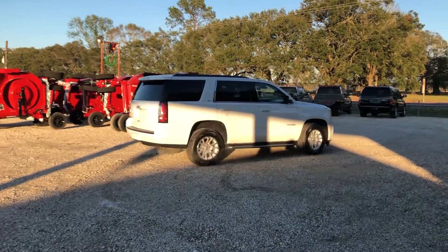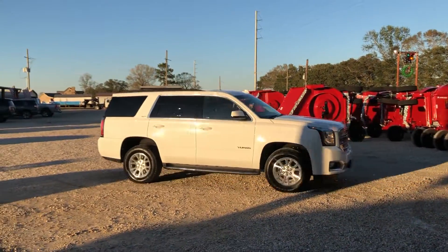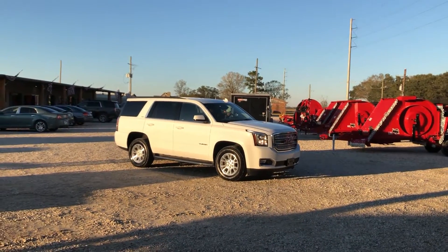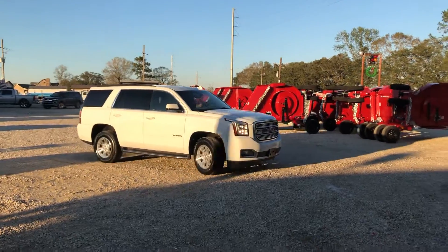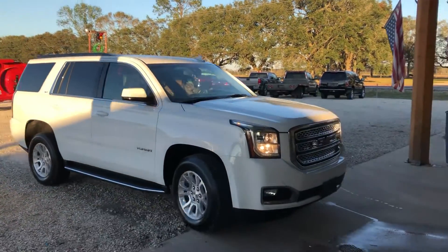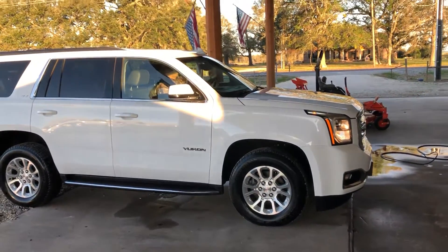It cranks up, runs, and drives — doing what it needs to do. It drove in here to us. This was a lady's daily driver that we're selling for her; she was a notary and used the vehicle to run titles back and forth to town. That's pretty much what this vehicle was used for. Can't find really anything wrong with it — driven it, and it seems to be doing what it needs to do.